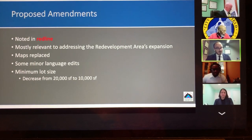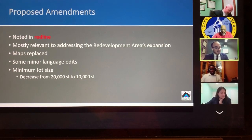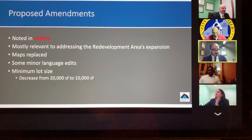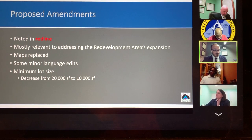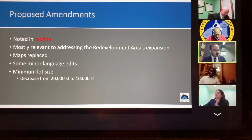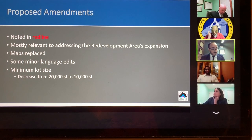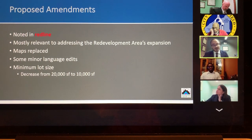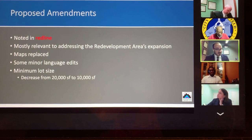In the plan amendment provided to you, everything is in redline for comparison purposes. Maps have been replaced to reflect the new expanded redevelopment area. Most of the edits either consist of the new properties that are included or minor editorial language changes. On page 8, building deterioration was added as an issue faced during the redevelopment study. A 2020 master plan consistency section was added under Section 3.3, compatibility with state and local plans, to show that it's consistent with the current master plan.